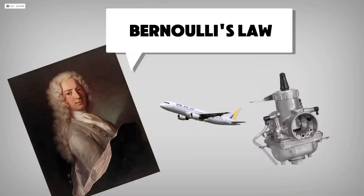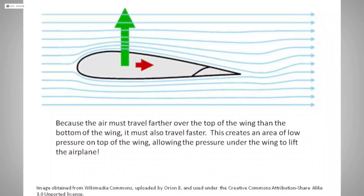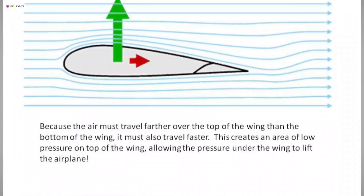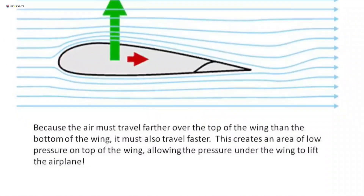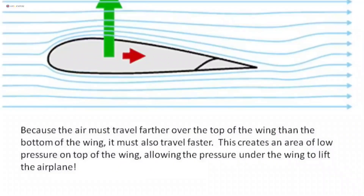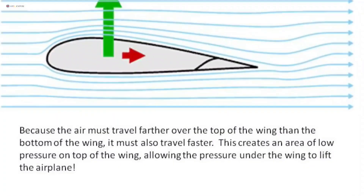In simple terms, Bernoulli's law explains the relationship between fluid flow velocity and pressure. The faster the fluid flows, the lower the pressure. This fluid is not only liquid fluid, but it also applies to air.